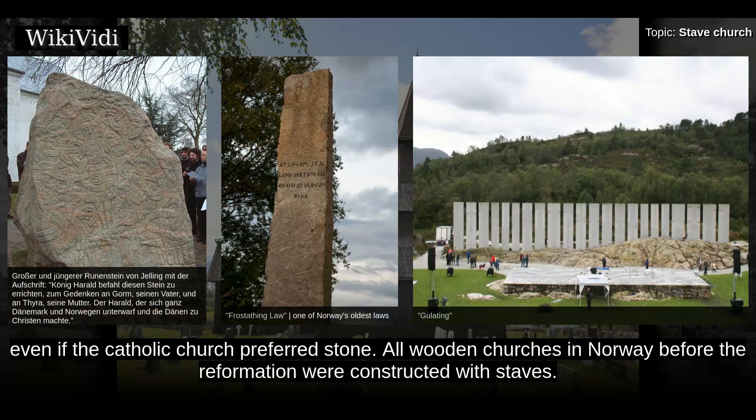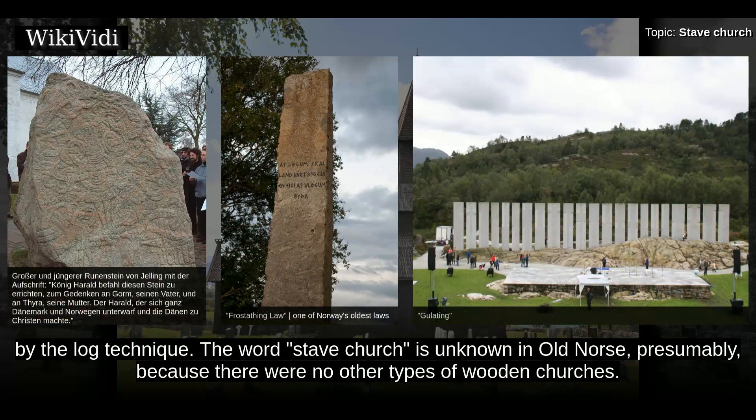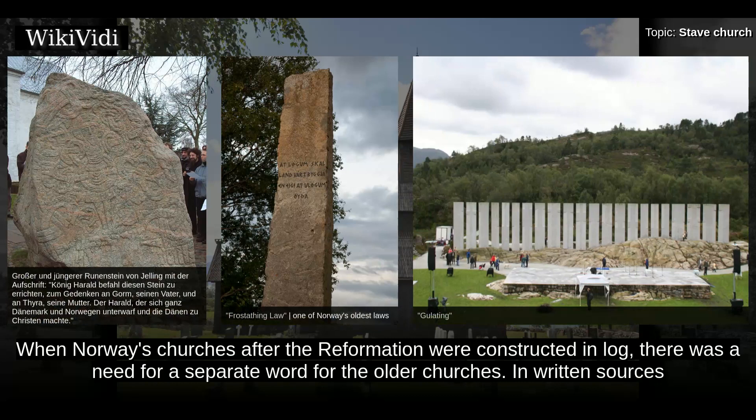All wooden churches in Norway before the Reformation were constructed with staves. Log building is younger than stave building in Norway and was introduced in residential buildings around the year 1000; stave building is not influenced by the log technique. The word 'stave church' is unknown in Old Norse, presumably because there were no other types of wooden churches. When Norway's churches after the Reformation were constructed in log, there was a need for a separate word for the older churches.